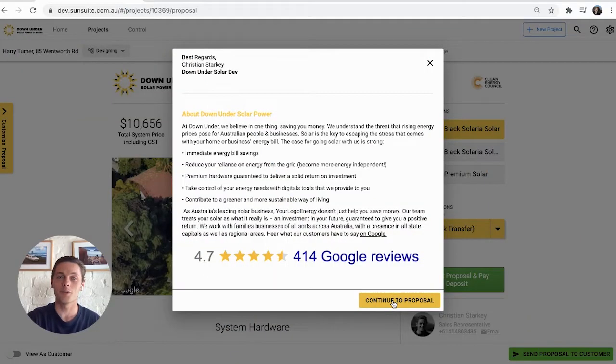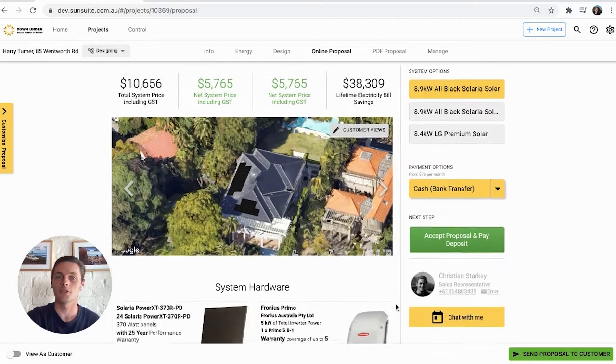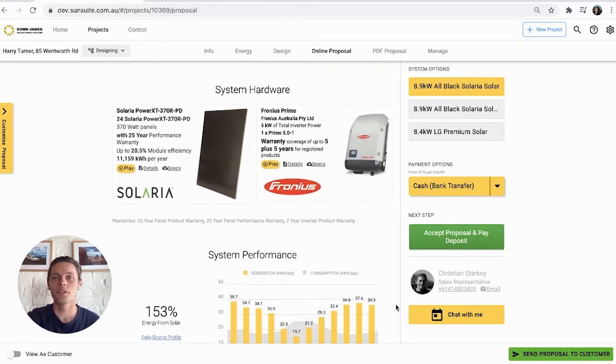Hey there and welcome to OpenSolar, the world's first free solar design and sales software. Make your business stand out with our fully customizable online proposal — customize what you want your customer to see and where you want them to see it. Add your personal touch and set yourself apart from the competition.